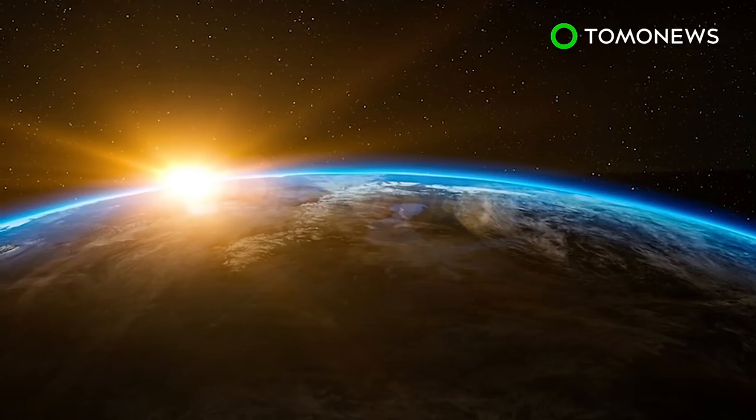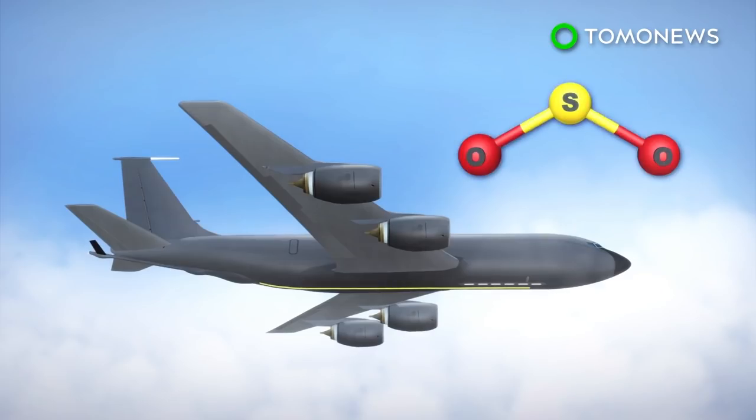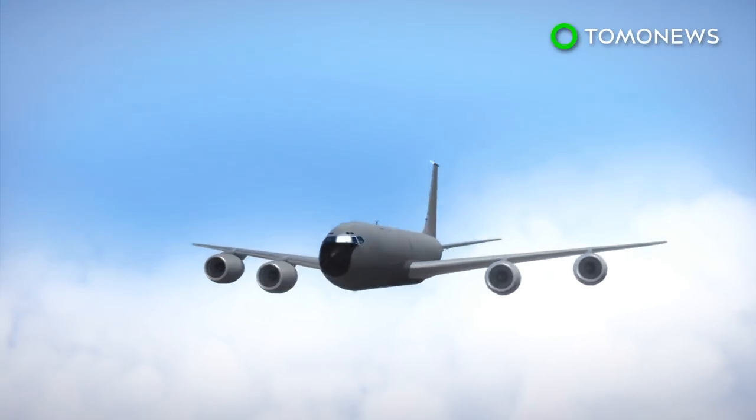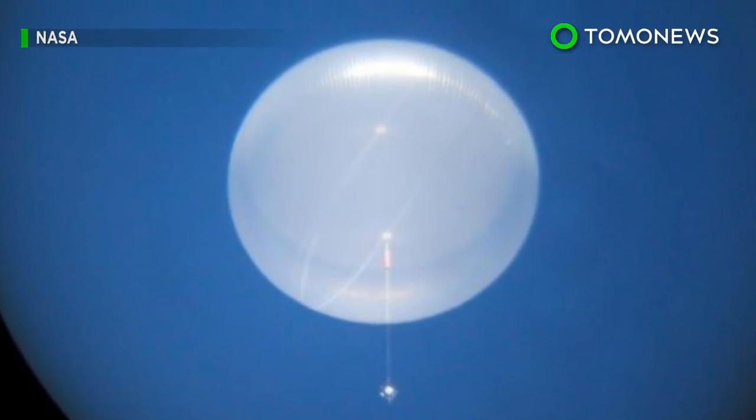But do that and you'll likely get plastic falling from the sky, plus it'll also be very, very costly. Another option, Earther reports, is to use aircraft such as the Stratotanker to disperse the sulfur into the stratosphere, as the aircraft can already reach that altitude, which is around 6 miles from the Earth's surface.